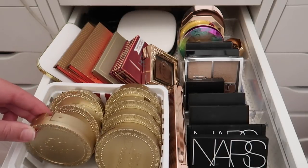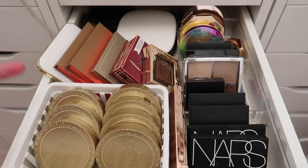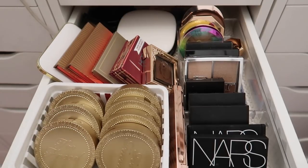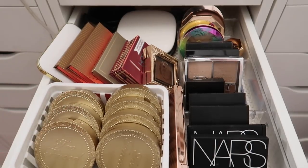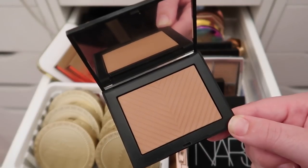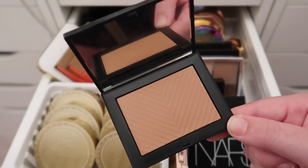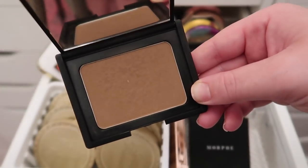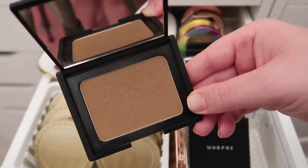The first thing I'm seeing is this basket full of Too Faced bronzers in old packaging — I really need to go through these and be cutthroat since they're so old. Starting in the acrylic organizer: the first bronzer is from NARS in the shade Seaside — I used it relatively recently and really enjoyed it, so I'm keeping it. I'm also keeping NARS Laguna.